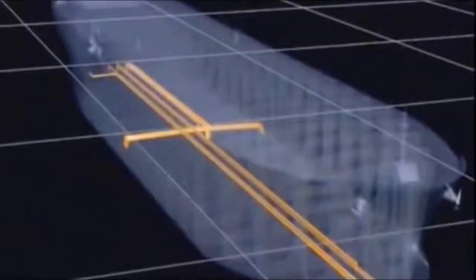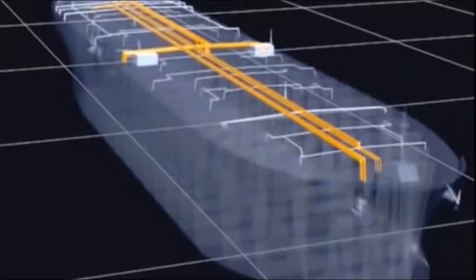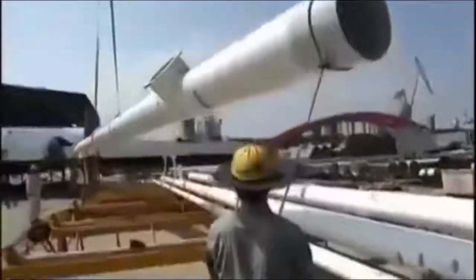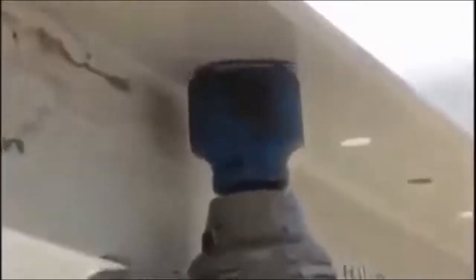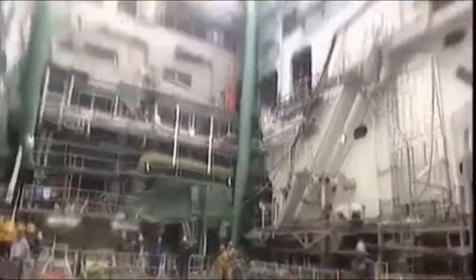Older tankers carry a network of pipes inside the body of the ship. But the designers of the Hellespont Fairfax are placing all the pipes on the main deck, where they're easy to work on and any damage is easy to spot. Best of all, they don't take up valuable crude oil cargo space. The double steel hull, cargo tanks, and piping systems for the world's biggest double-hulled tanker are a triumph of marine design. Now they need to lower in an engine powerful enough to move it.